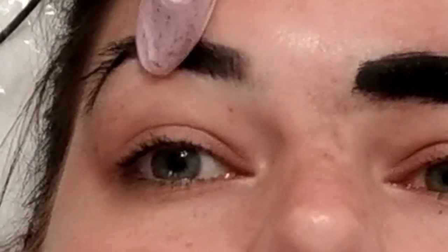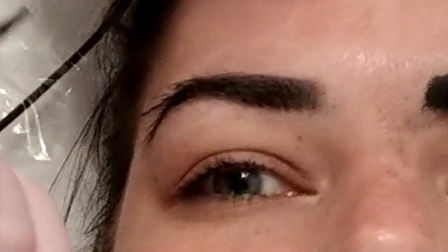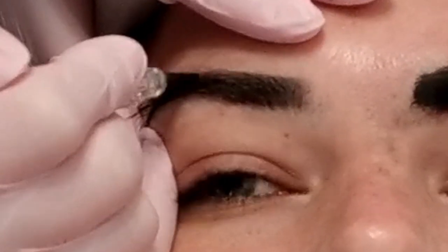A lot of times people might call it ombre powder brows because you can do an ombre effect where it's lighter in the front and goes darker towards the tail. When it heals, it just gives you a really natural look. We're going for more of a darker, bolder look here. With powder brows, you have the option of doing it really natural or super dark and intense. Lots of options.